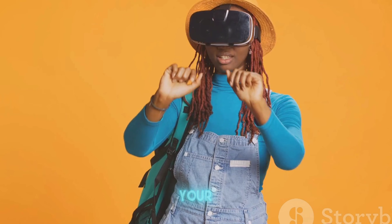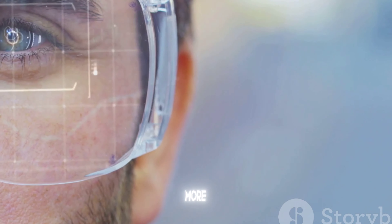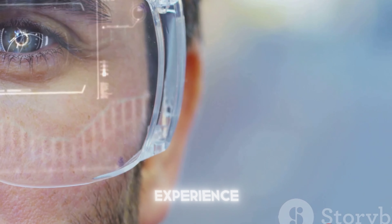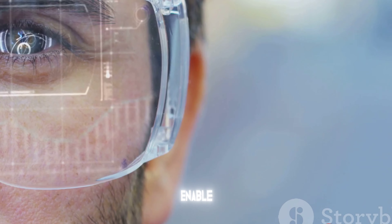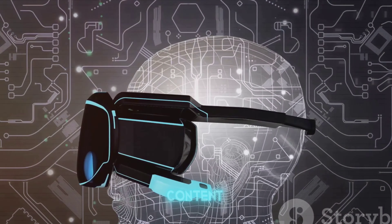And if you thought your smartphone had a lot of cameras, think again. The Vision Pro is equipped with more than a dozen cameras to provide a seamless mixed reality experience. These cameras also enable 3D photo and video capture, so you can create content like never before.